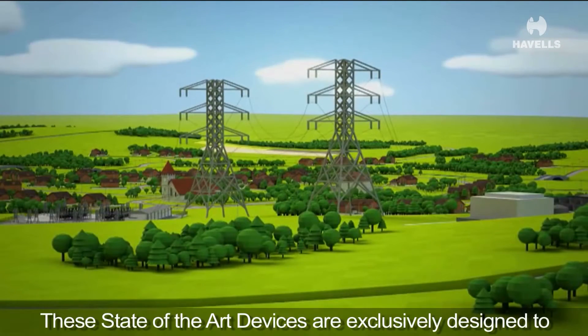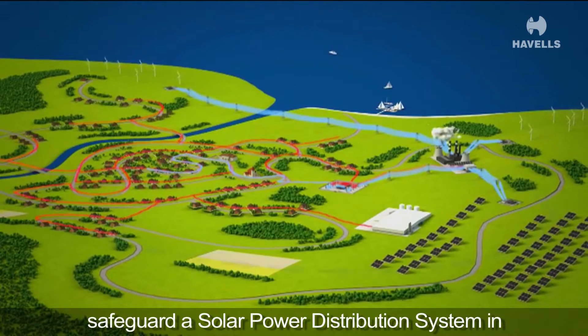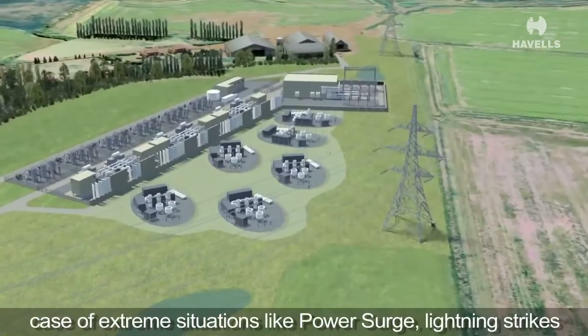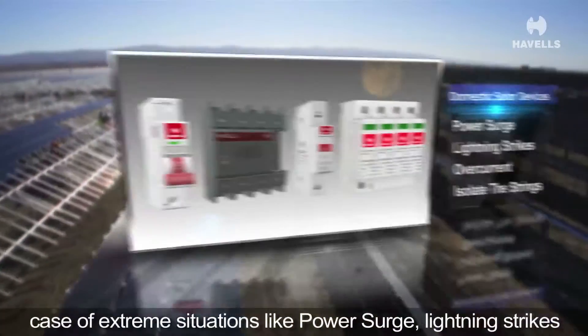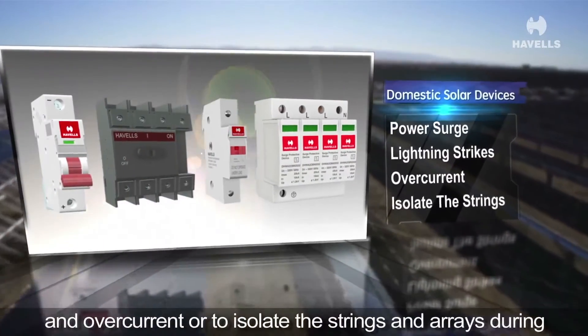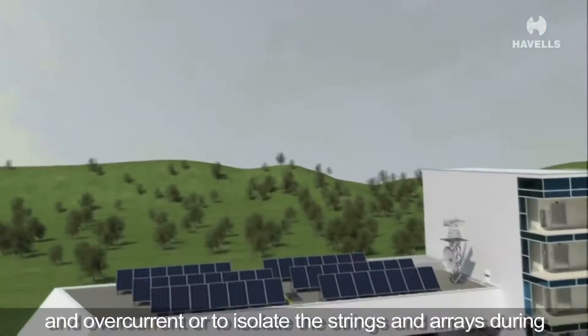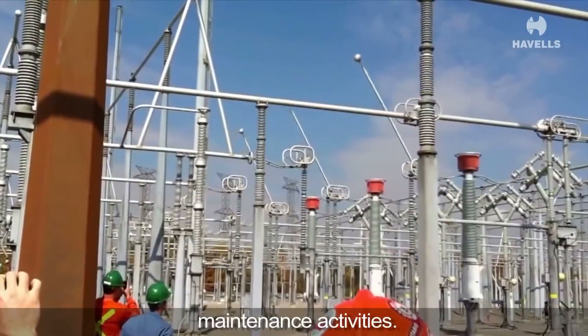These state-of-the-art devices are exclusively designed to safeguard a solar power distribution system in case of extreme situations like power surge, lightning strikes, and overcurrent, or to isolate the strings and arrays during maintenance activities.